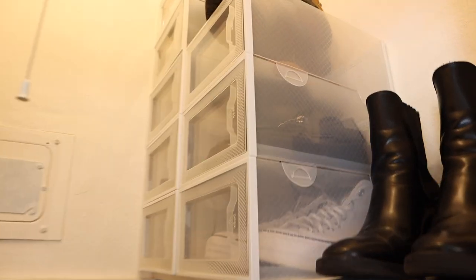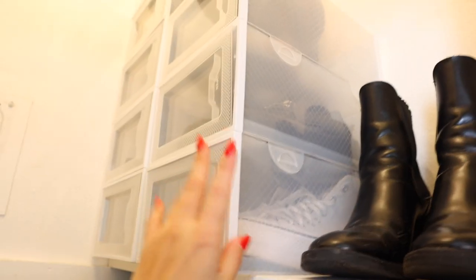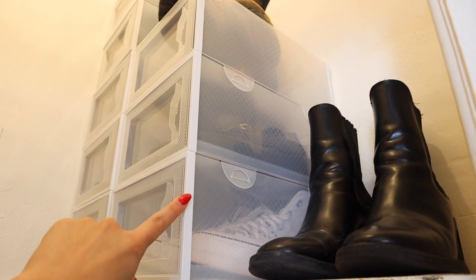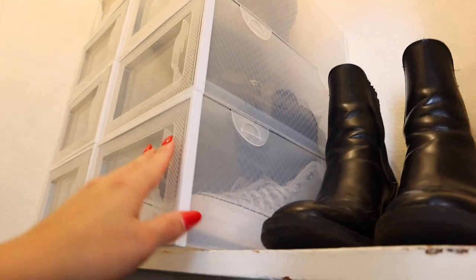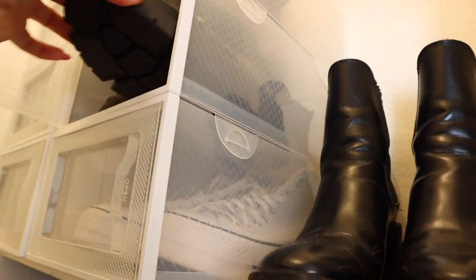Another absolute favorite are these shoe box bins — they are so good. They were easy to build, though a little more pricey compared to the other Amazon stuff I purchased. I still highly recommend them; they're stackable. I also have another set tucked away in the storage unit that I can put up whenever I buy more shoes.